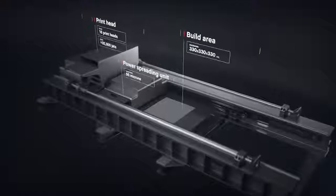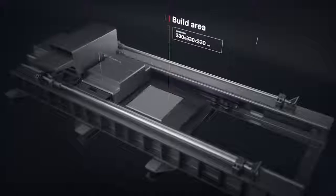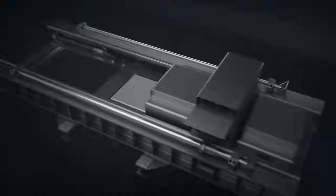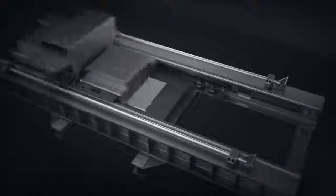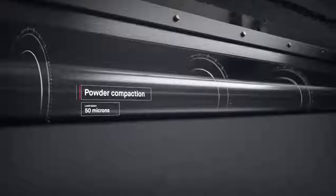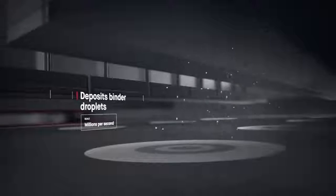It works by combining two powder spreaders and one print unit into a single-pass system to both spread metal powder and print. Unlike existing metal 3D printing, there is no wasted motion with single-pass jetting. A single pass starts in the powder spreader, where a metering system deposits metal powder and a compacting system forms a layer as thin as a human hair. The print bar follows, jetting droplets of a binding agent — millions are jetted per second — binding metal powder to form high-resolution layers.